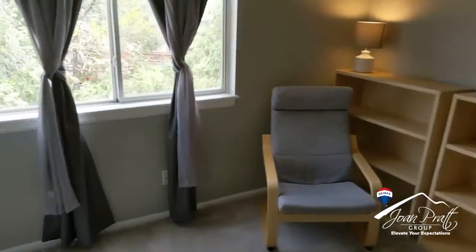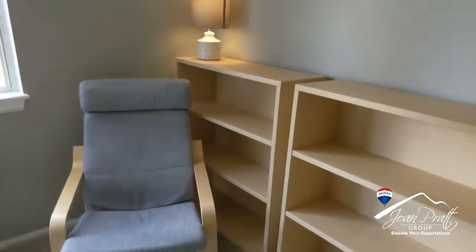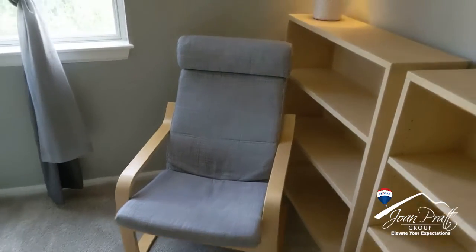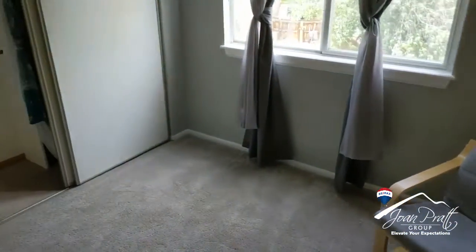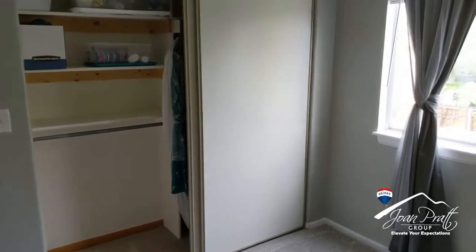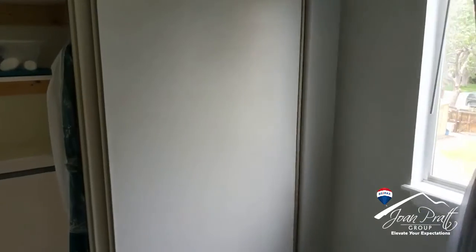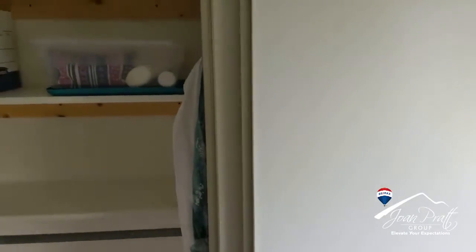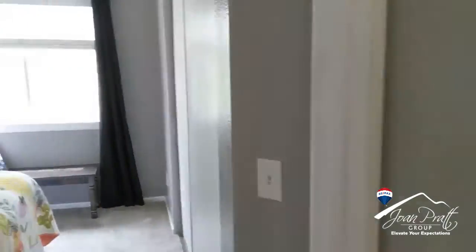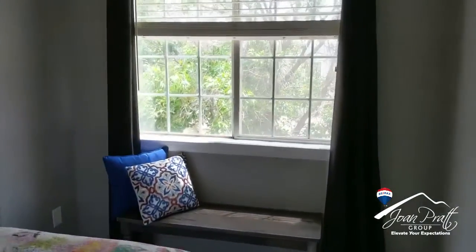The homeowners have lived here just under two years. When they purchased it, I helped them buy it, and we had the sewer line inspected and repaired at that time. One of the neat things about this house is this beautiful mature tree in the front — unfortunately it had some roots that were going into the sewer line, but we got that all taken care of previously.